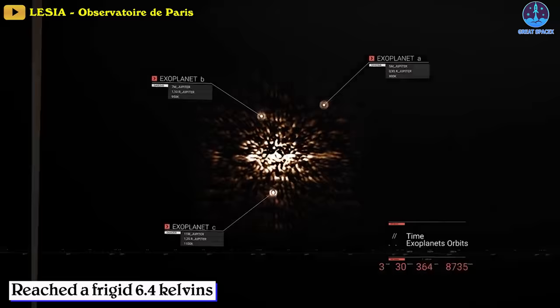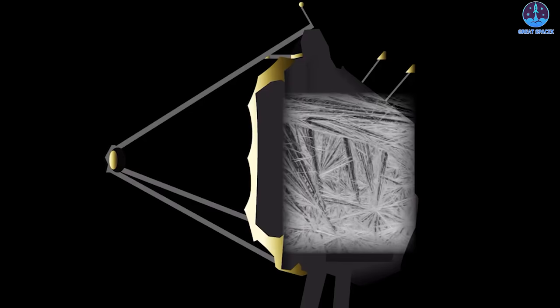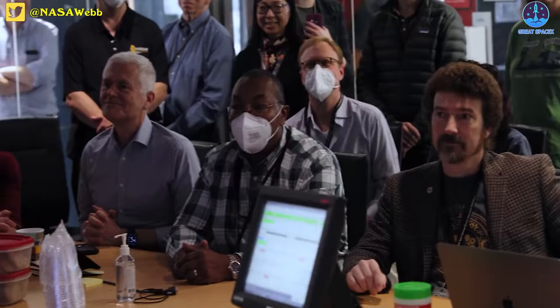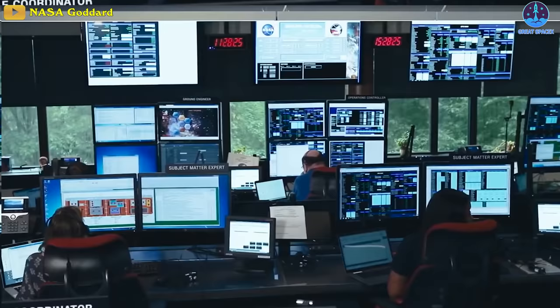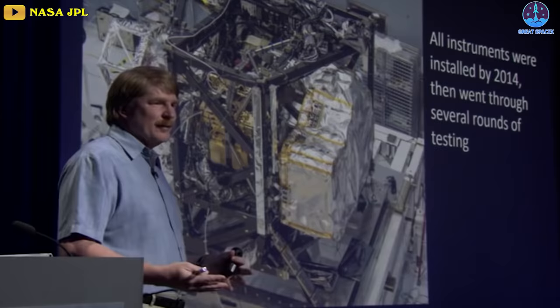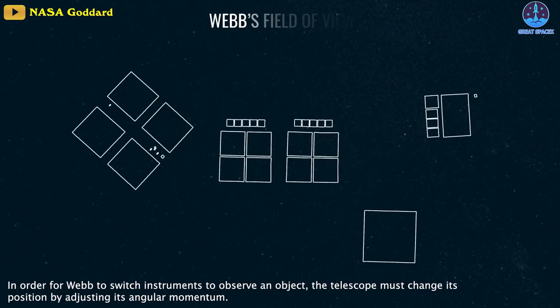Once MIRI reached a frigid 6.4 Kelvins, scientists began a series of checks to make sure the detectors were operating as expected. Like a doctor searching for any signs of illness, the MIRI team looks at data describing the instrument's health, then gives the instrument a series of commands to see if it can execute tasks correctly. Mike Wrestler, project scientist for MIRI at JPL, revealed they spent years practicing for that moment, and when the test data rolled in he was ecstatic to see it looked exactly as expected — they have a healthy instrument.